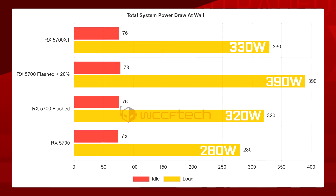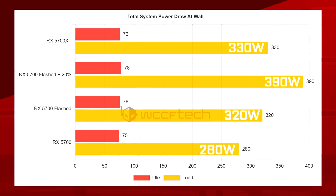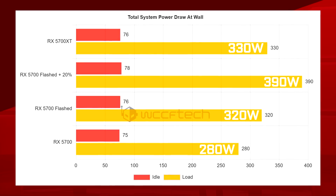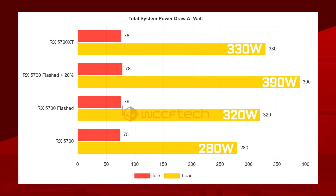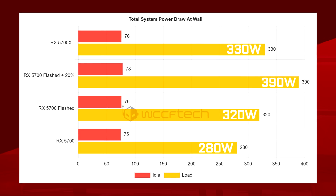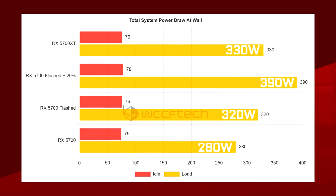As for the downside of BIOS flashing, in this case your card will be sucking up a lot more power. If you only do the BIOS flash, it will add about 40 watts to your total system draw, and changing the power limit will make it skyrocket past the XT with an extra 110 watts. So yeah, it's gonna run hot.